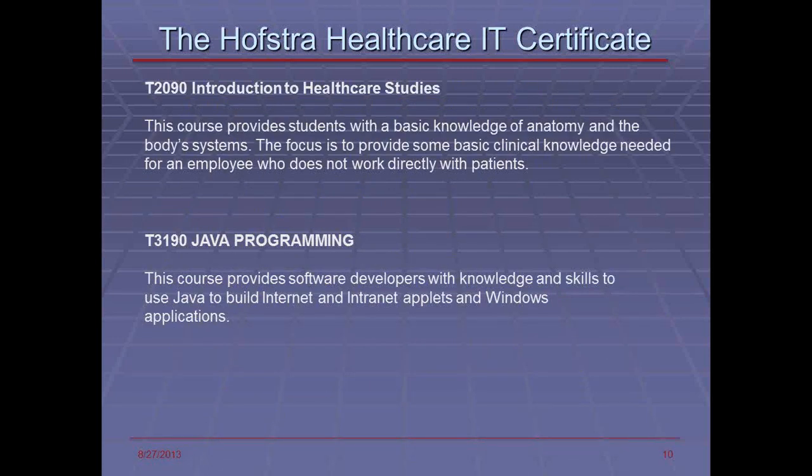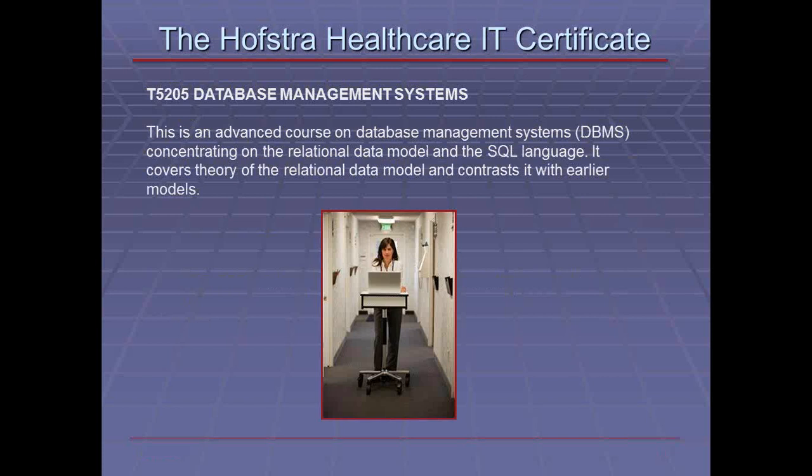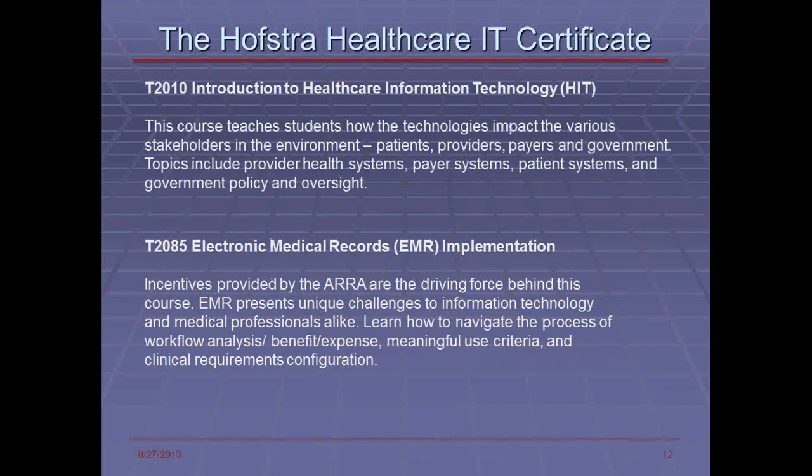Database management systems are critical in terms of analytics, so we provide this course so you can understand how relational models and analytical models are created, with a good foundation in running databases. The EMR implementation and HIT courses give you an overview of the individual systems found inside providers and payers — both physicians, hospitals, and payers — and teach students how technologies impact the various stakeholders and how they are integrated.